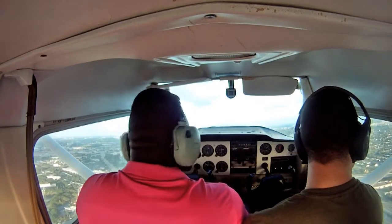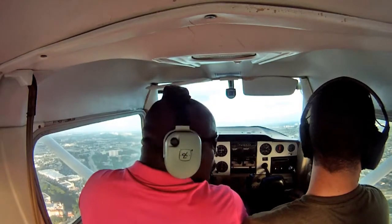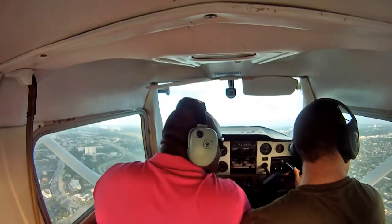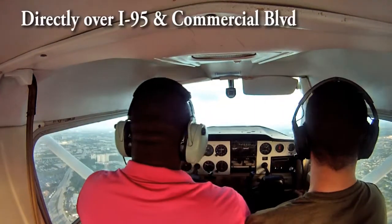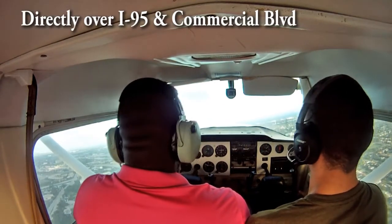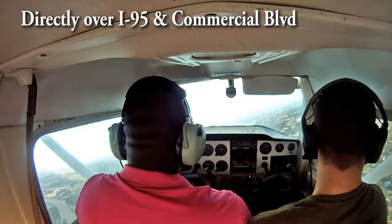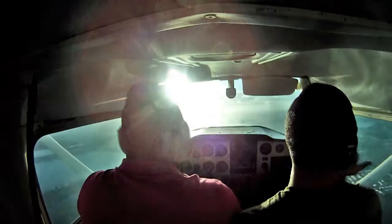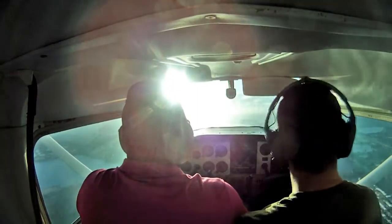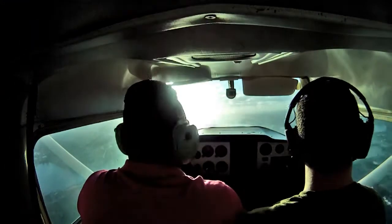There's the 757. Alright, cool. When he passes by our wing, we'll go ahead and turn. Where exactly is it? You got to look behind the wing — there he is. So I'm going to make right traffic for 8, turn left, northwest. He's already landing. He did a quick short approach. Yeah, that's what he does. Nice job.